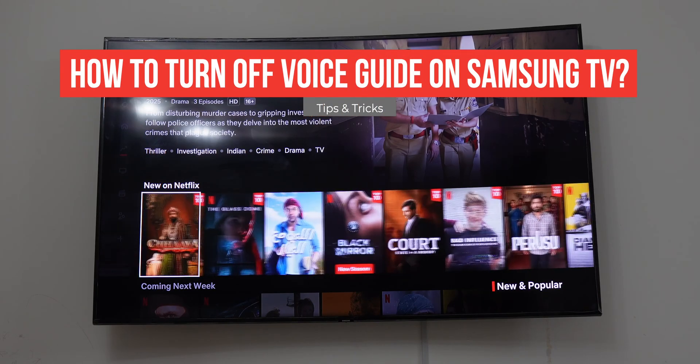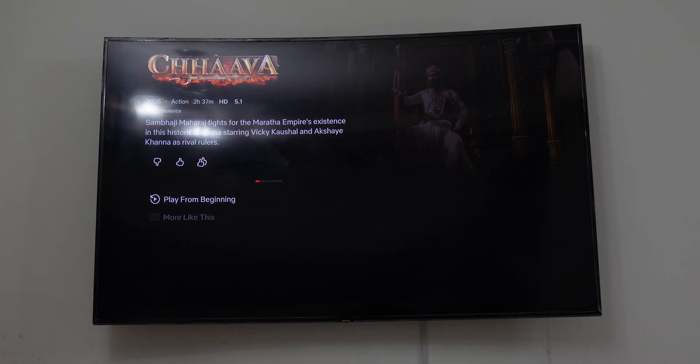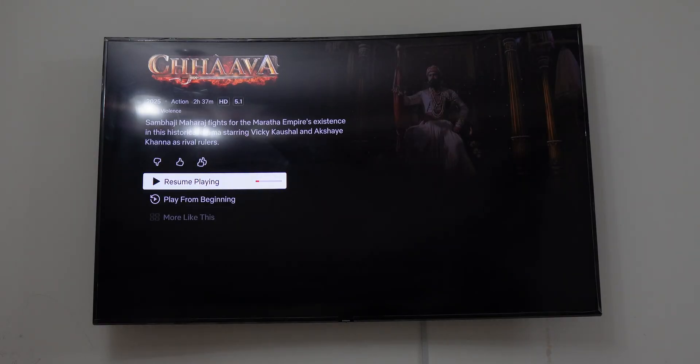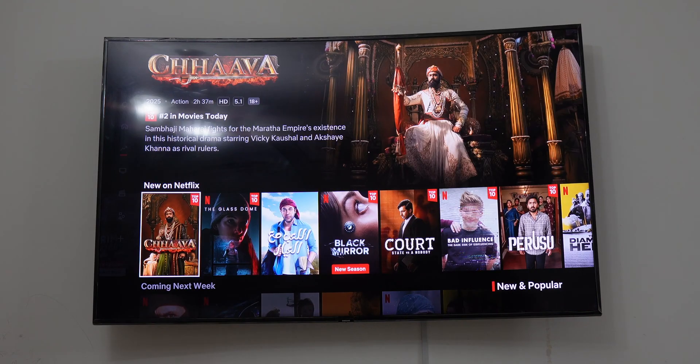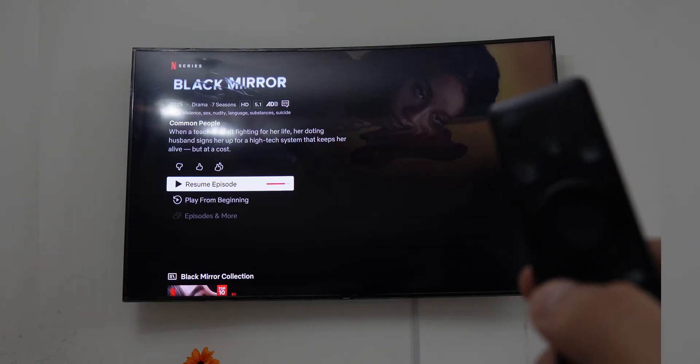In this video I will guide you how you can turn off this irritating voice guide on Samsung TV. If you're in the same situation like me and by mistake you have turned on your voice guide accidentally, it can be very irritating to watch the TV because it keeps on pronouncing everything, and this interruption can be very annoying.